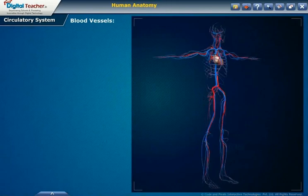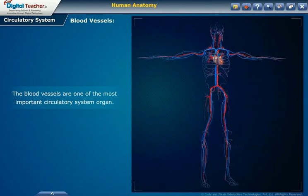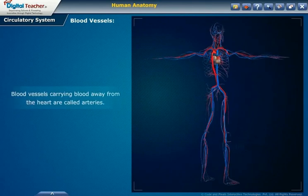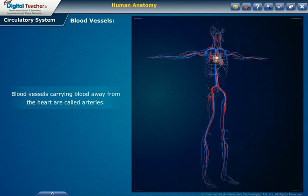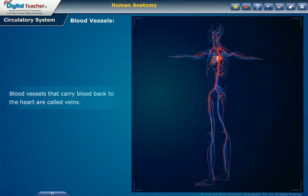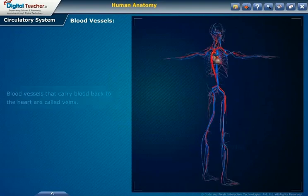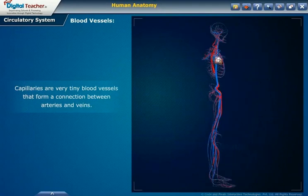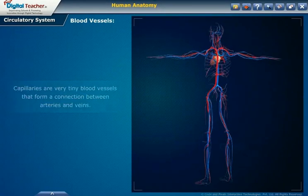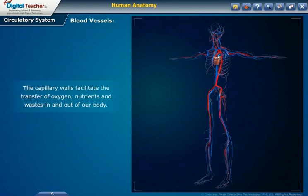Blood vessels are one of the most important circulatory system organs. Blood vessels carrying blood away from the heart are called arteries. Blood vessels that carry blood back to the heart are called veins. Capillaries are very tiny blood vessels that form a connection between arteries and veins. The capillary walls facilitate the transfer of oxygen, nutrients and wastes in and out of our body.